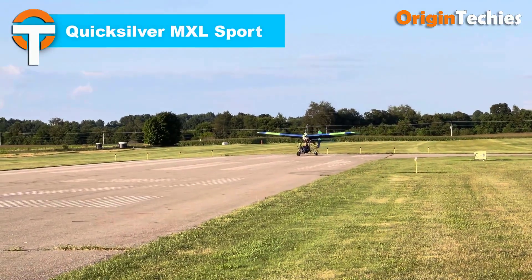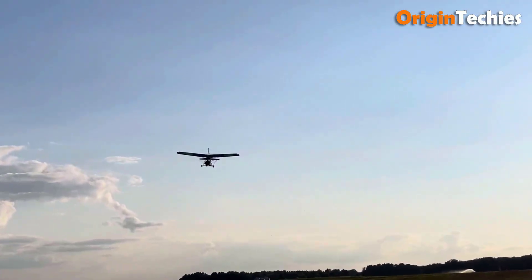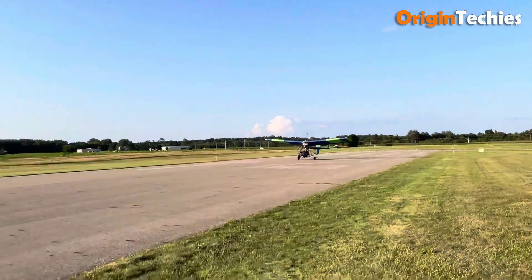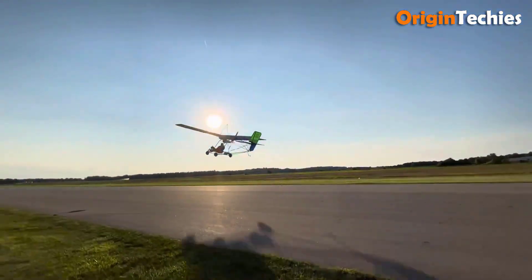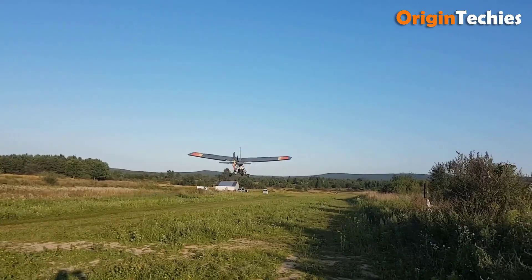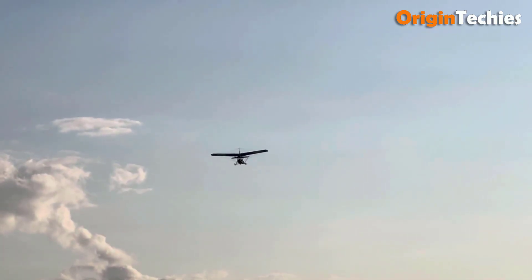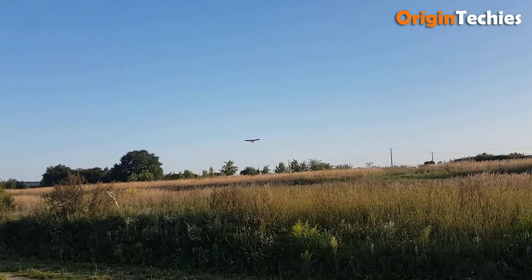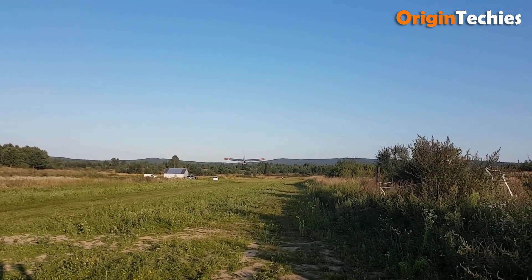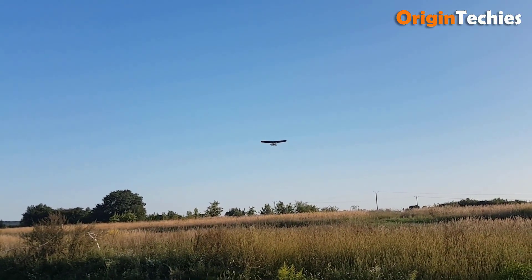Quicksilver MXL Sport. The Quicksilver MXL Sport is ultralight flying in its most iconic and joyful form. Designed with a sleek double-surface wing and a peppy 40hp Rotax 447, it delivers responsive control and nimble performance. With a takeoff roll of just 75 feet and a climb rate around 850 feet per minute, you're airborne before you know it. Its open cockpit offers unfiltered views and breeze-in-your-hair charm. Lightweight and simple to assemble — often in just a few weekends — the MXL Sport is as approachable as it is iconic.